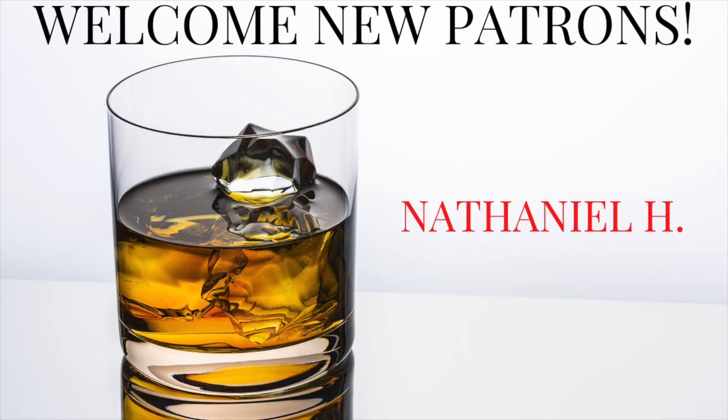Welcome back everyone, it's the Bourbon Judge. Before we get started today, a huge shout out to my newest patron, Nathaniel H. Nathaniel, really appreciate you, my man. Thanks for becoming a patron and supporting the Bourbon Judge.